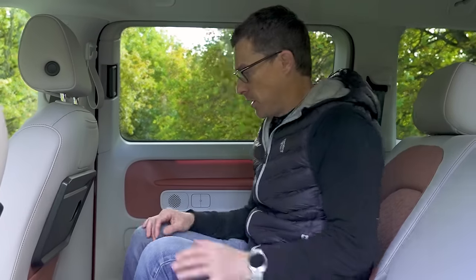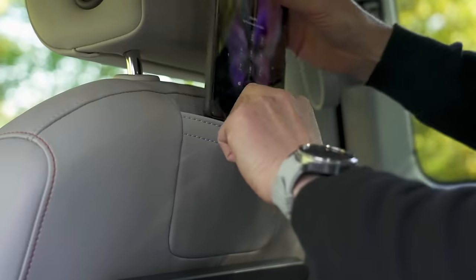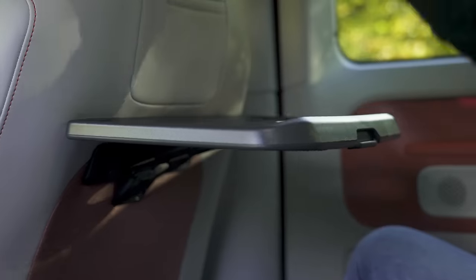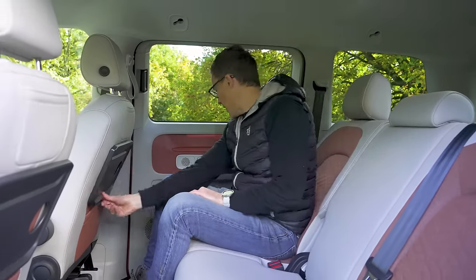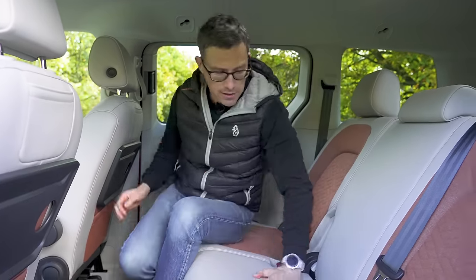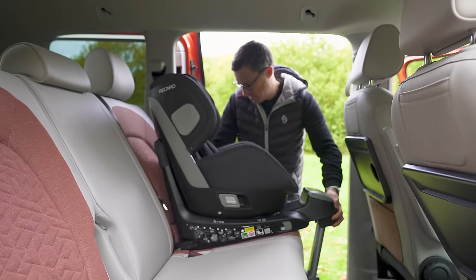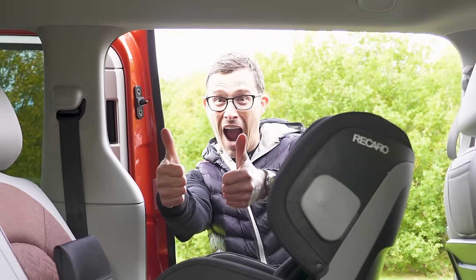Other rear practicality highlights: seat-back pockets, a smaller pocket big enough for iPad-sized items, ratcheting picnic tables with a cup holder, big door bins, USB-C charging, and very accessible ISOFIX anchor points thanks to the wide door openings and loads of room — ideal even for bulky rear-facing child seats. It's a shame there are no ISOFIX points on the front passenger seat, but you can't have everything.